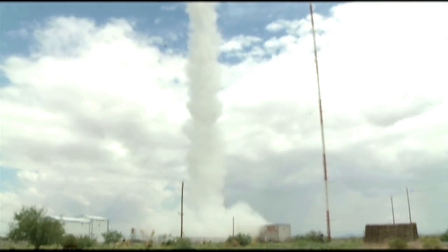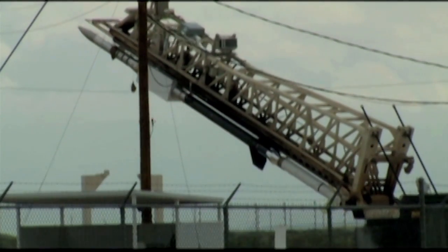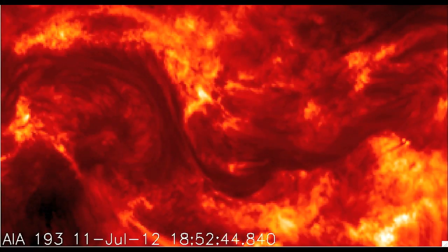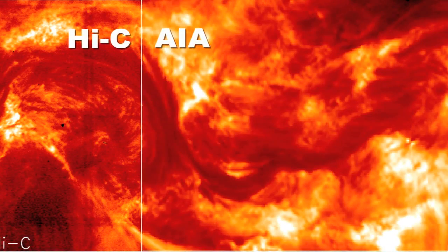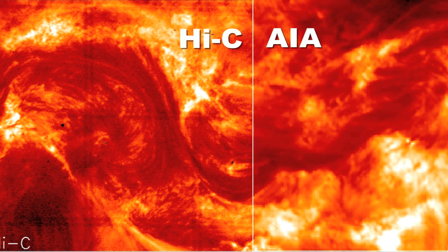Launched from the White Sands Missile Range in New Mexico last July, the 464-pound, 10-foot-long Hi-C telescope took 165 images during its roughly 10-minute flight. Initial image sequences demonstrated the evolution of the magnetic field and its repeated release of energy through activity seen on the sun at temperatures ranging from 2 million to 4 million degrees.